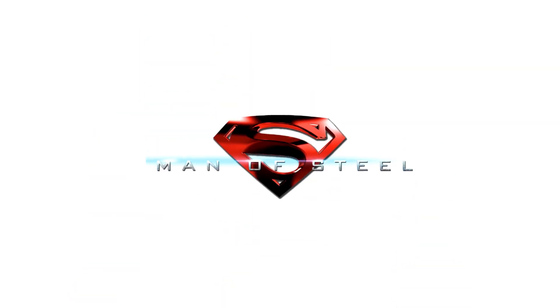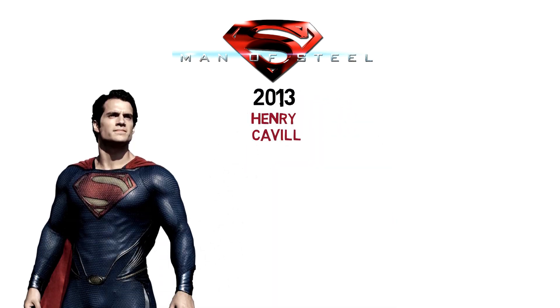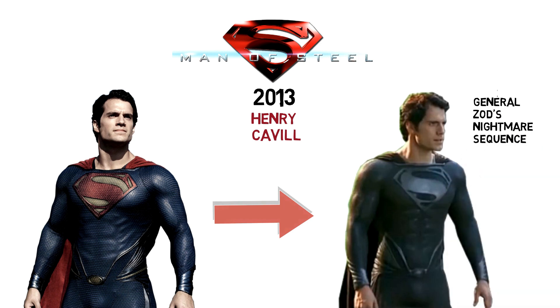In the 2013 Man of Steel film, Henry Cavill's Superman wore a black version of his normal suit during the nightmare sequence with General Zod. It is said that his black suit was planned to make a return in the 2017 Justice League film, but was eventually cut, and we only get to see a glimpse of it in a deleted scene where he returns to the Kryptonian ship after his resurrection.